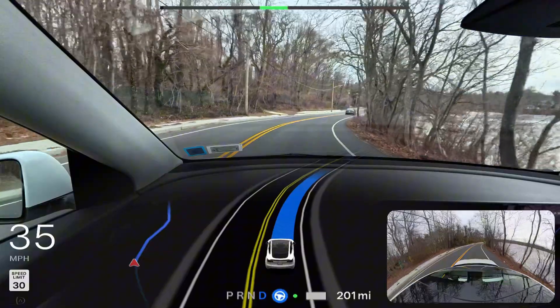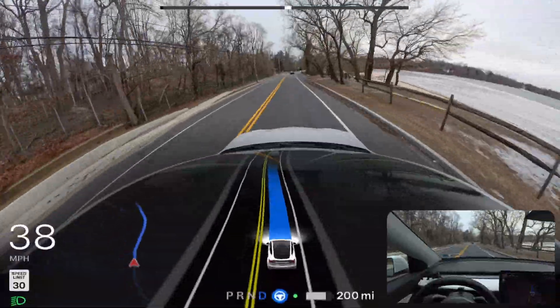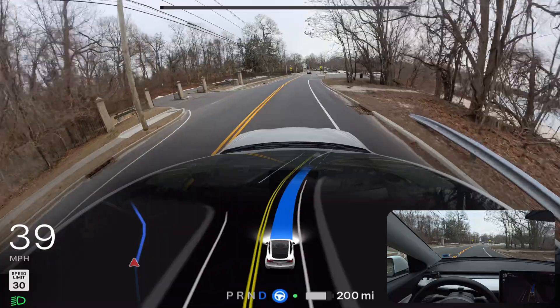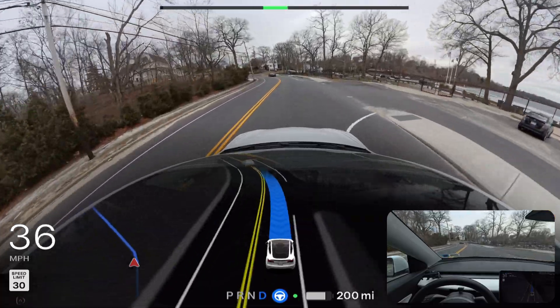I definitely have to tell you that FSD 12.6 is much better than 12.5.4. It is very confident. If the cameras are clean, you will get very good performance out of FSD. Probably for most of the drive you don't need to touch the steering wheel. It's very safe, but you still need to observe the road conditions.